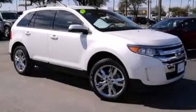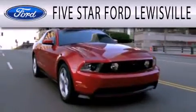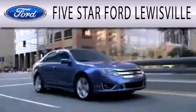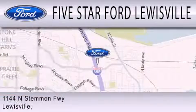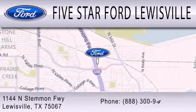Contact us today to schedule your opportunity to see this automobile in person. Five Star Ford Lewisville is dedicated to doing everything possible to ensure that the experience you have selecting your next vehicle is as pleasant as possible. We are located at 1144 North Simmons Freeway in Lewisville.